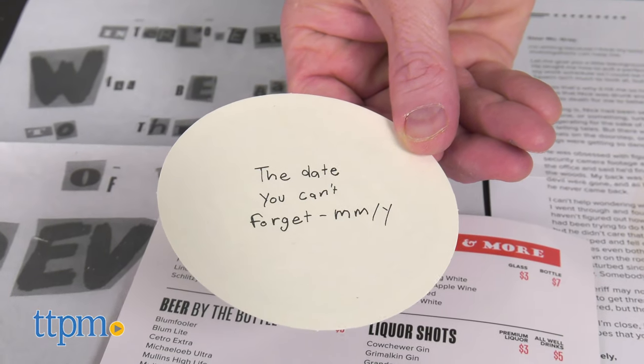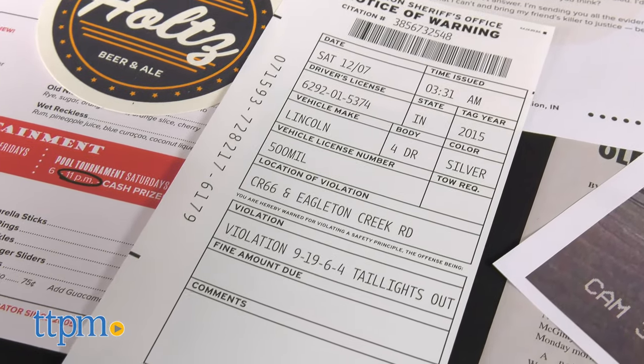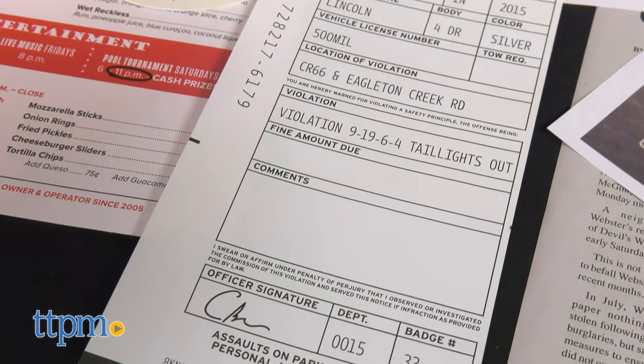Even though the action is set in a dive bar, this game is recommended for ages 14 and up. This mystery game even allows for only one player to solve.